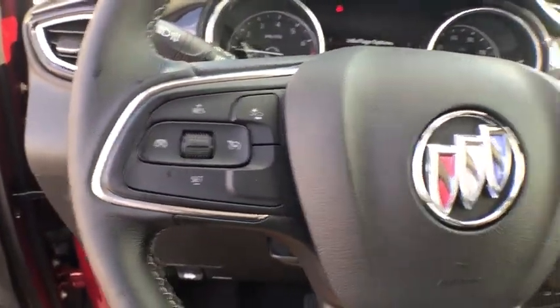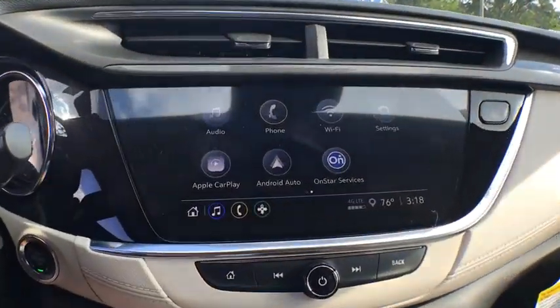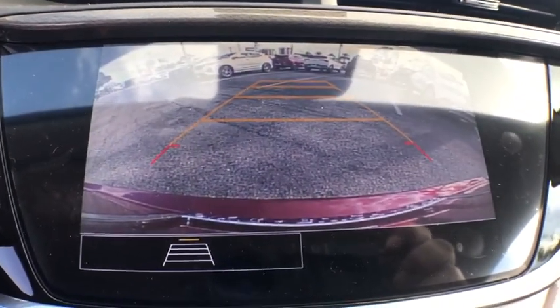Trip computer, power windows, remote keyless entry, brake assist, tachometer, panic alarm, front bucket seats. If you like it online, you'll love it in your driveway. Take it for a spin today.